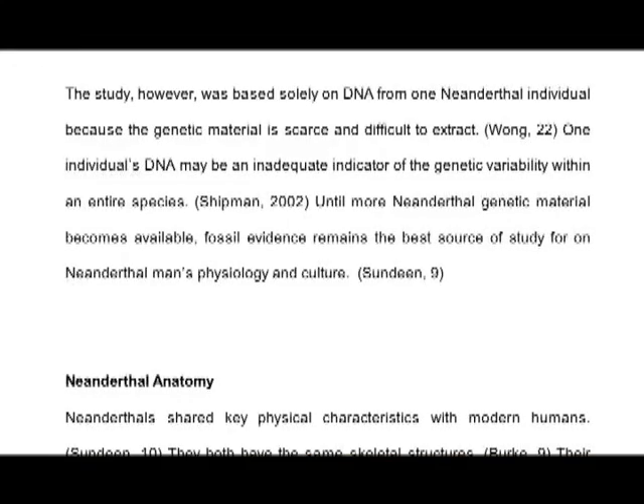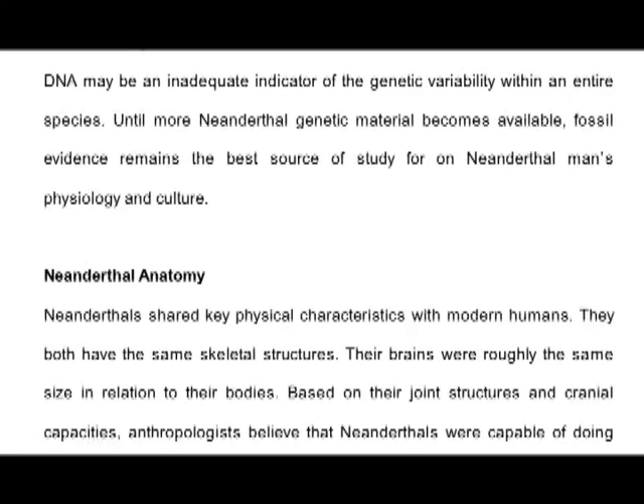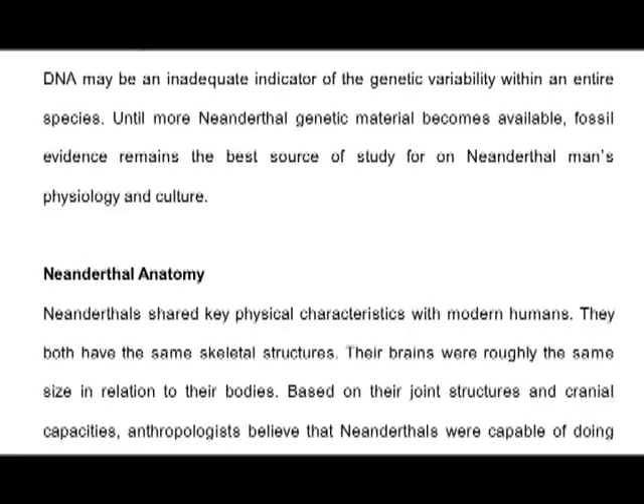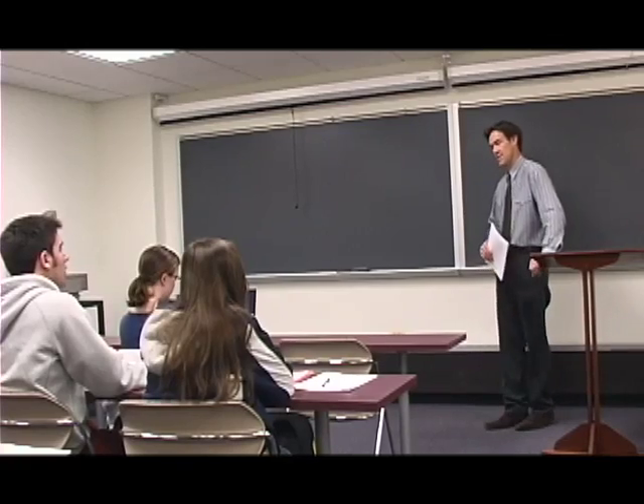The danger comes when students think that everything is opinion or that everything has the same degree of intellectual ownership. They either footnote too much and are too rigorous, or they figure everything is up for grabs and can be lifted without consequence. So it's important to discuss the degrees of knowledge — the degrees to which somebody owns their idea and to which you have to be responsible about using that material.